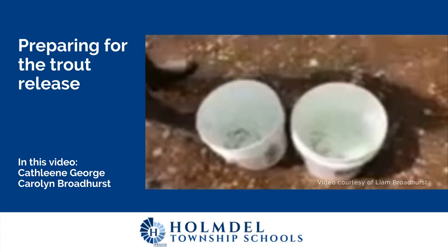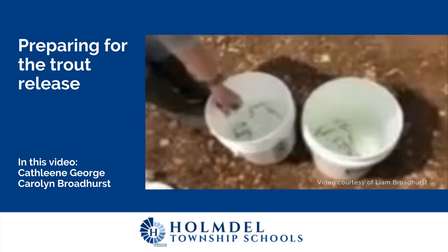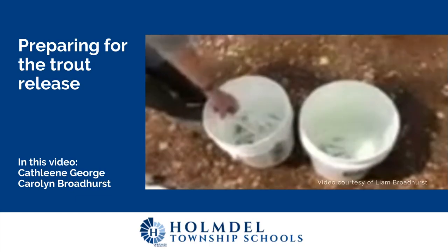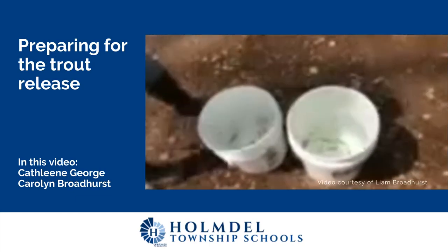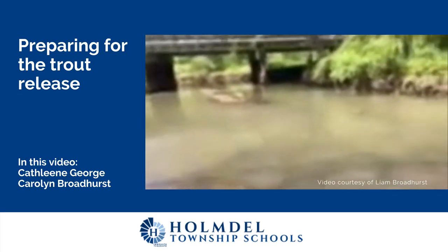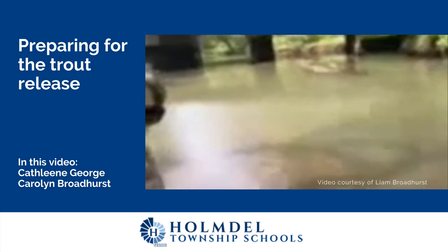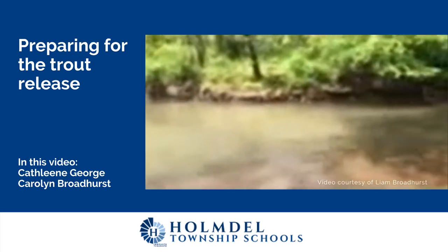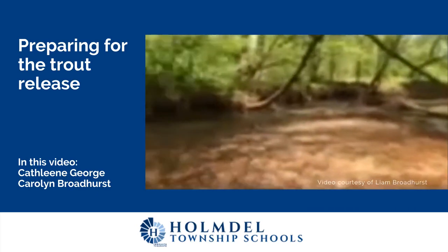So as you can see, our fish are happy. We've been keeping them at 52 degrees, as it was in the classroom, during our travels here. As you can see, we are at our release site. We have a beautiful day. They've already released the state trout today, but we have a beautiful day for our release.